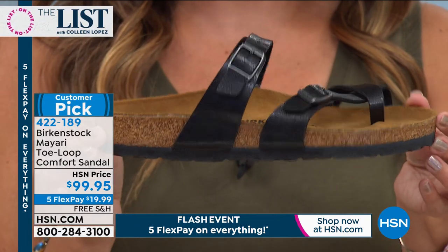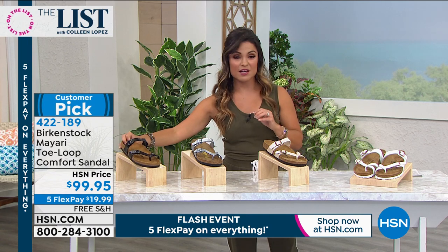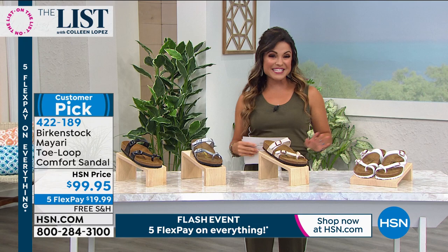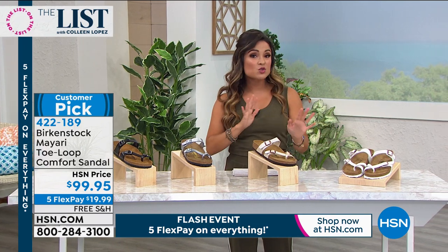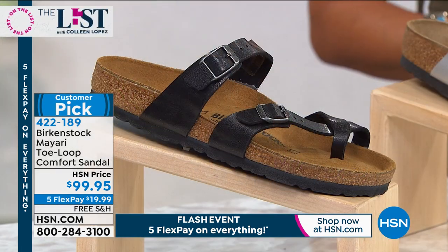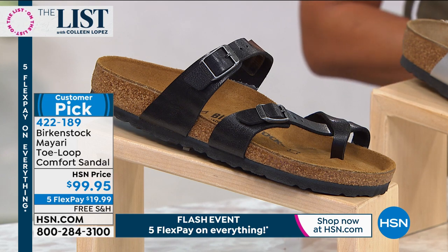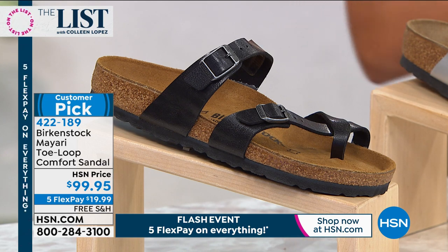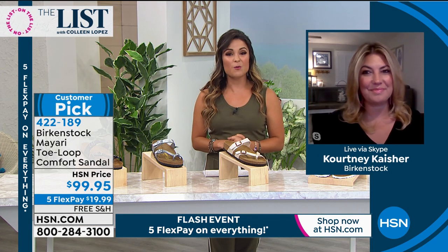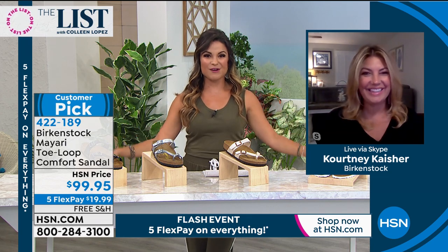Since we're doing five flex pays until midnight, it'd be under $20 to get a genuine pair of Birkenstocks home. Nobody can imitate this — free shipping and handling. Sizing is dual sizing from five to eleven and a half. We're going to talk all about fit, sizing, and fashion with our guest Courtney Kasher, who has been with Birkenstock for almost a decade now.